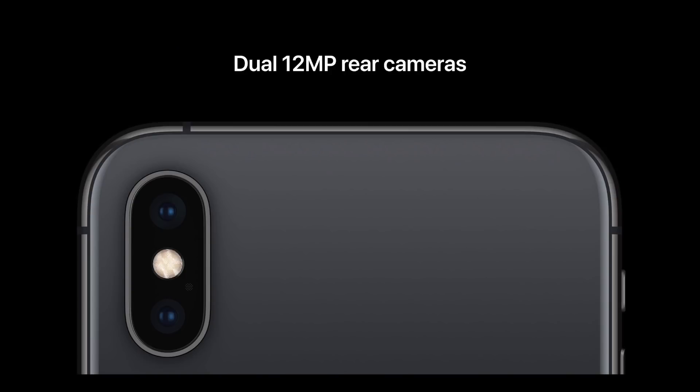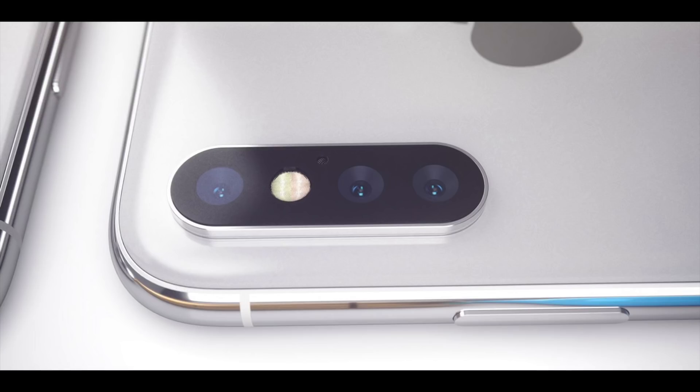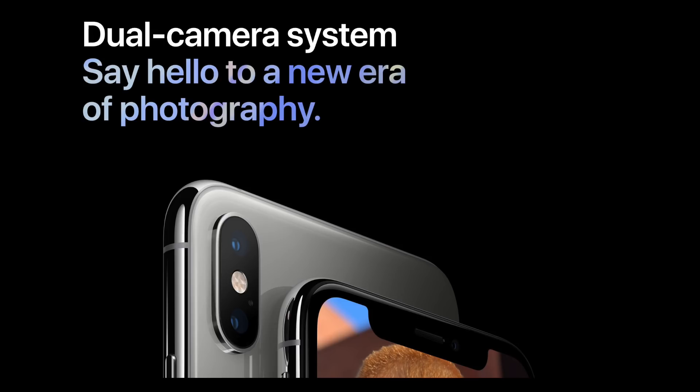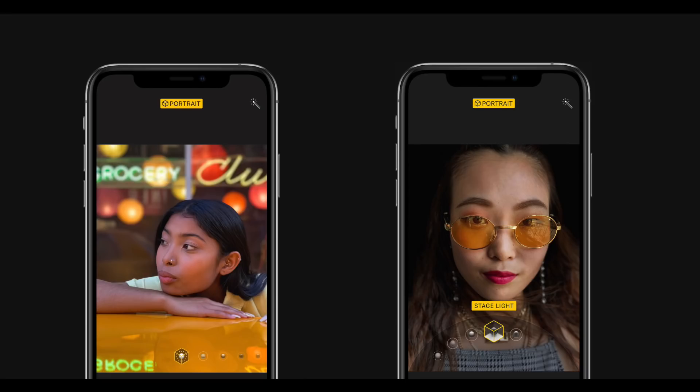Currently we have dual lens on the newest iPhones, and rumors started surfacing last year that the 2019 flagship iPhones will be moving onto a triple lens rear-facing camera. So what are the benefits of having multiple lenses on a phone? Well, the first thing is that technology is increasing rapidly and so are people's expectations, and one of the determining factors for choosing a new phone for a lot of people includes the camera quality of the phone.